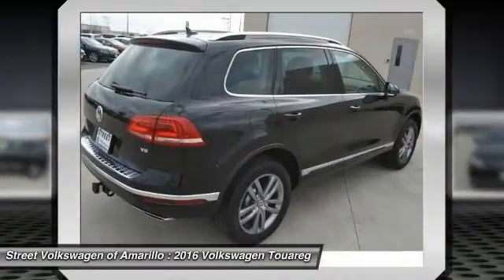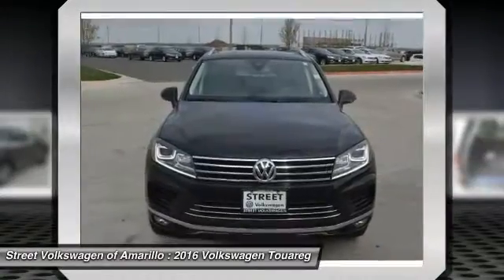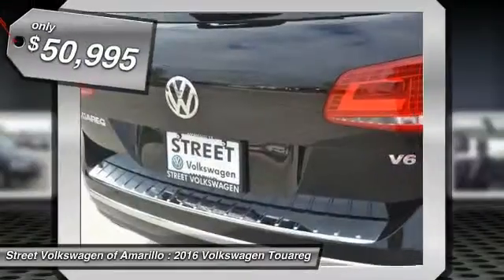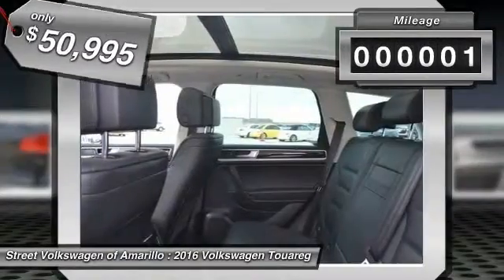Thanks to a range of engines that are nearly 20% more fuel efficient and a large variety of new assistance and safety systems, and is priced below $55,000, this vehicle has less than 100 miles.